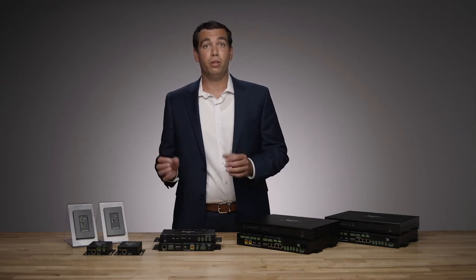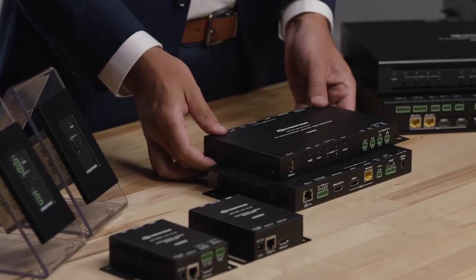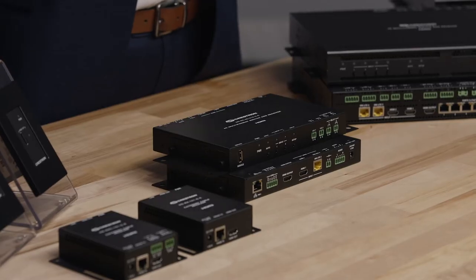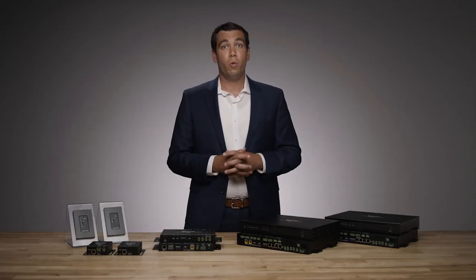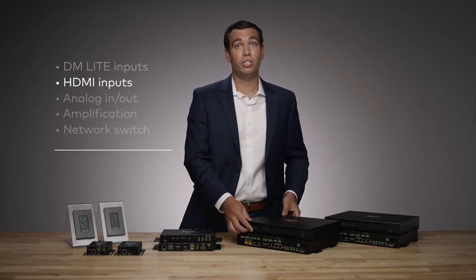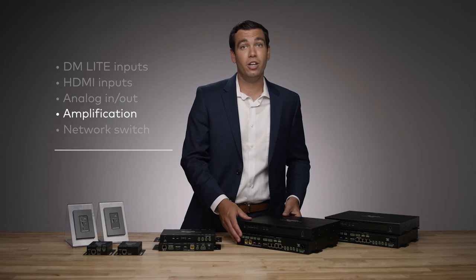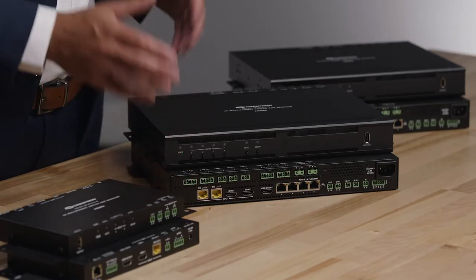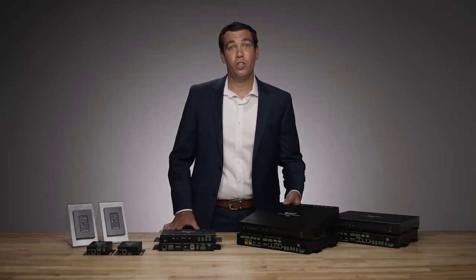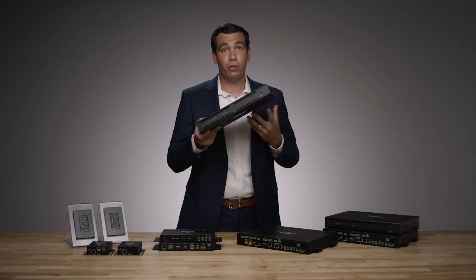Our DMPS Lite product line is built with out-of-the-box functionality so you can connect any DM Lite transmitter directly to this receiver, and the DM Lite receiver can auto-switch between inputs, turn the display on or off, or connect to the entire Crestron ecosystem. As systems grow larger, we have other options that enable multiple DM Lite inputs, multiple HDMI inputs, analog audio inputs and outputs with built-in amplification, and even a built-in network switch. These receivers also come with multiple mounting options so they can be mounted behind the display, above a projector, or in a rack.